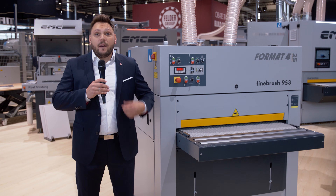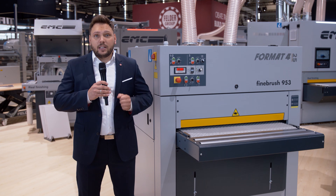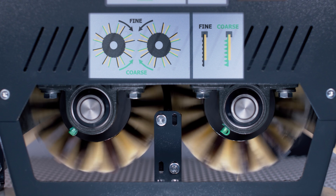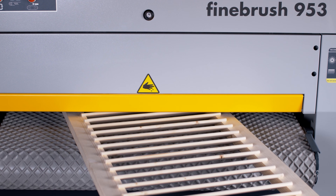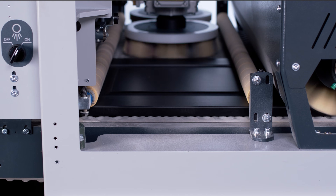A new era in surface processing is beginning. The innovative Fine Brush 953 brush sanding machine is revolutionizing the efficient and precise processing of profiled and textured workpieces. It sets new standards in fine finish and intermediate lacquer sanding — for both craft and industrial applications, including modern staircase construction.